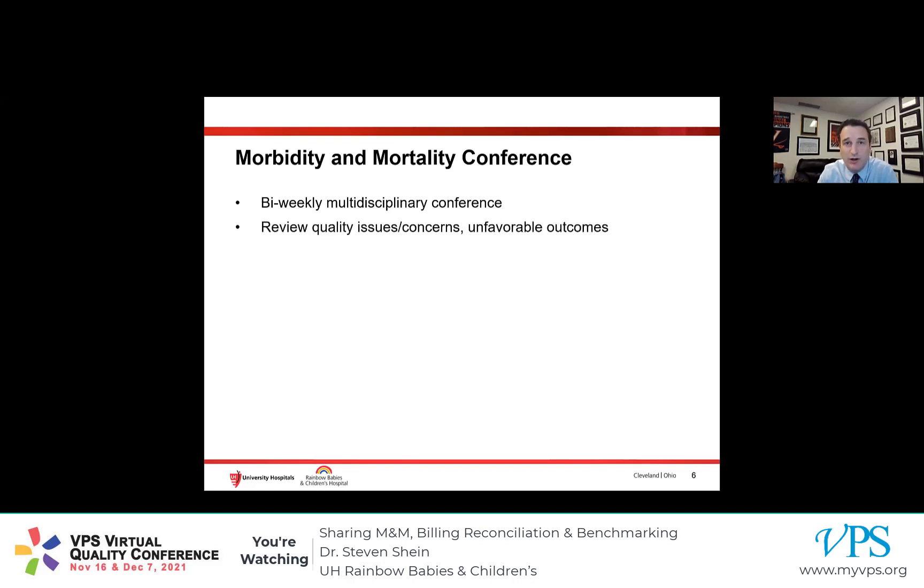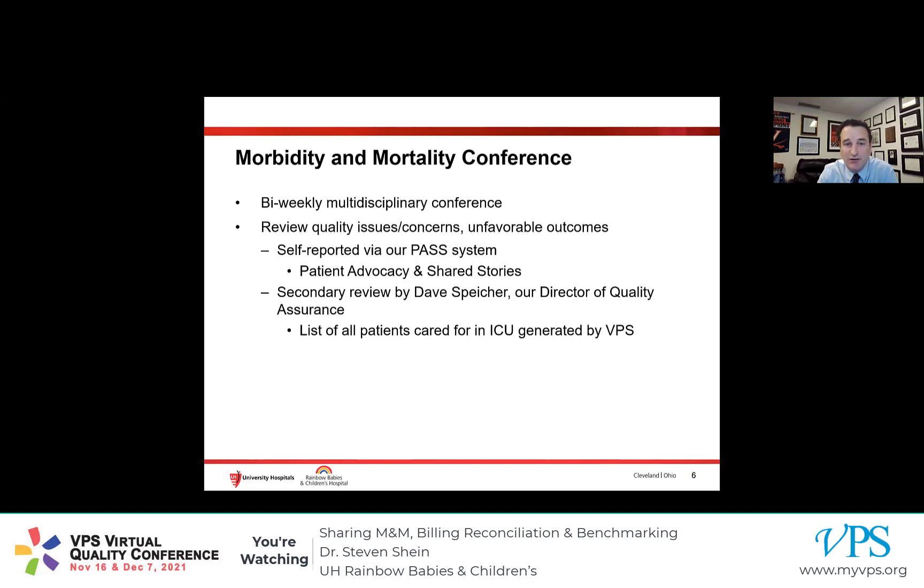There, we review all quality issues and concerns and any patient with any significant unfavorable outcomes. A lot of these quality issues and concerns are raised through our institution's PASS system — our Patient Advocacy and Shared Stories system — our online system for documenting any kind of quality concern, whether it actually reached the patient or was just a near miss. We also identify patients for M&M by a secondary review by our Director of Quality Assurance, Dave Speicher. Dave gets a list from our VPS team every week for all patients cared for in the ICU, so he can review those patients and keep an eye on what's going on in the unit on a day-to-day basis — a secondary prompt for bringing up any quality concerns raised during those last two weeks.